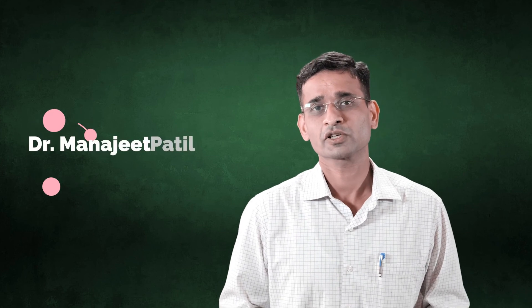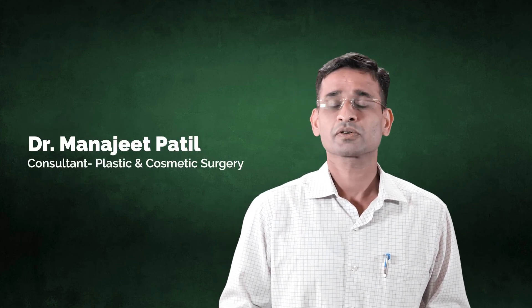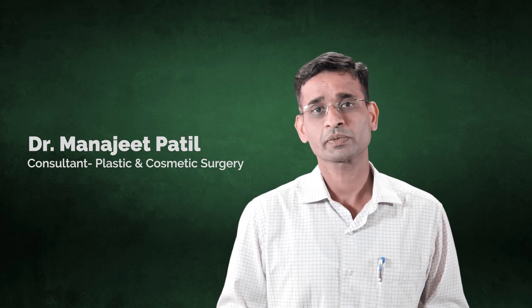At Astra RV Hospital, JP Nagar, we have full cosmetic surgery services. For further details, please contact Astra RV Hospital.